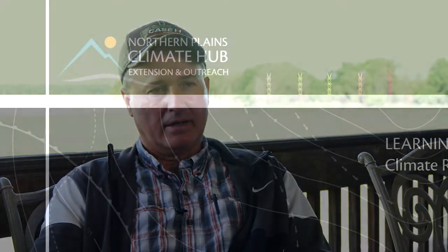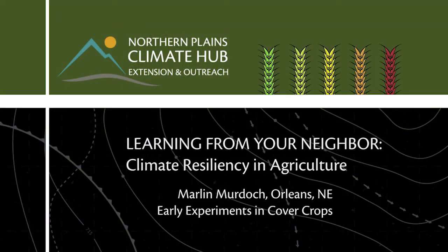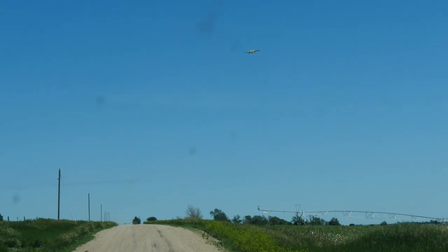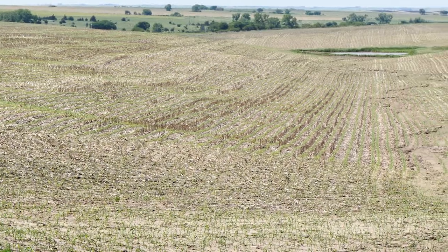This last year we experimented putting some cover crops on some highly erodible ground. We flew on cereal crop on irrigated corn. I actually flew it on a little bit late, but we got some nice rains and it got some good height.